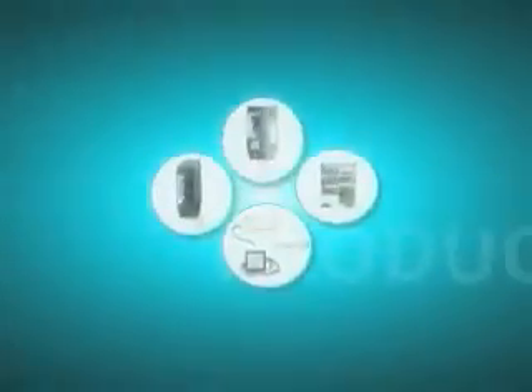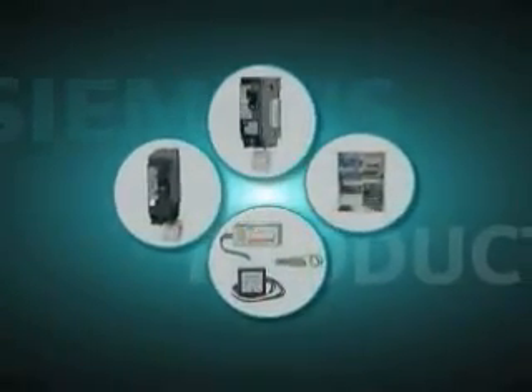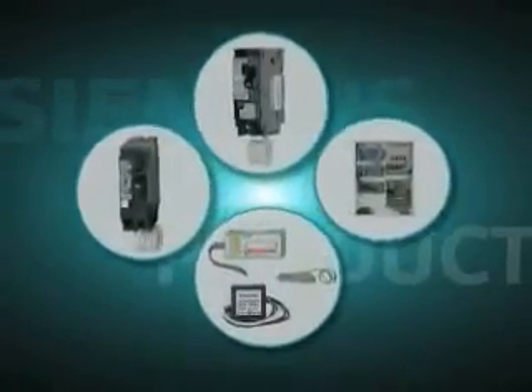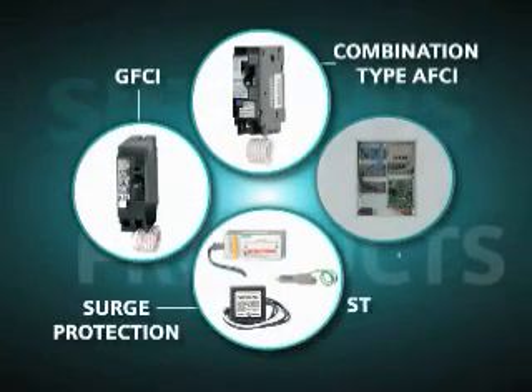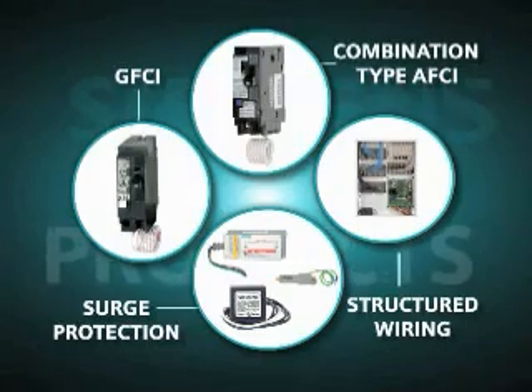These devices are really becoming more and more required to protect their end client, the homeowner. Siemens offers a suite of electrical safety products for your home, including combination type AFCI, GFCI, surge protection, and structured wiring, which offer comprehensive protection for home electrical safety.